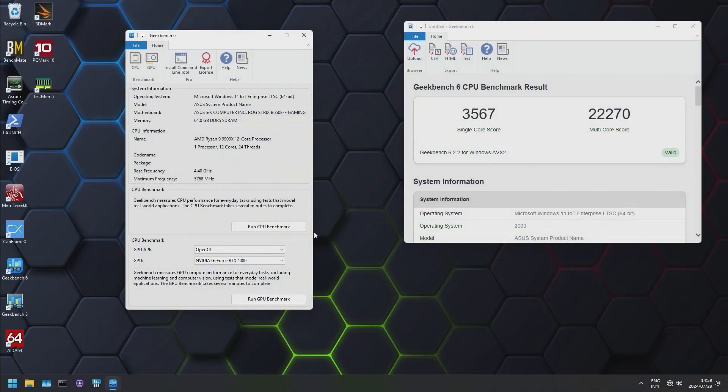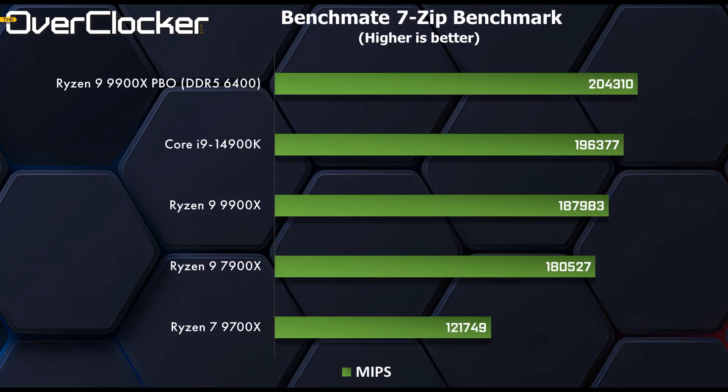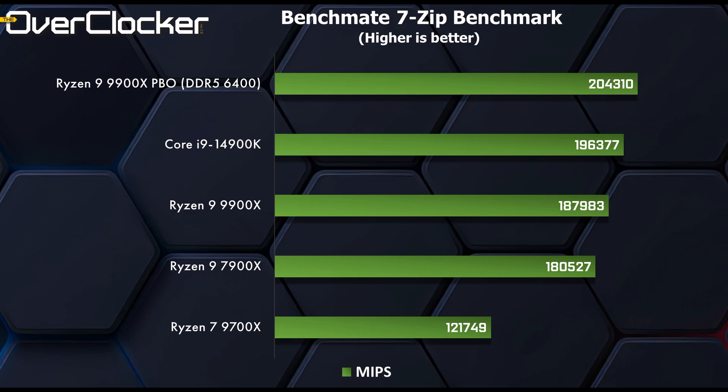In Geekbench 6, we can clearly see the generational IPC gains from the Ryzen 9000 series. In single-core results, both the 9900X and 9700X are quicker than anything Intel is offering at present. Add PBO and overclocking, and the Ryzen 9 9900X delivers a scorching result — a very strong showing, especially with PBO applied. In the 7-Zip benchmark, the overclocked 9900X sits at the top, and even out-of-the-box results are impressive, not far off from the i9-14900K. PBO again sends the 9900X to the top.